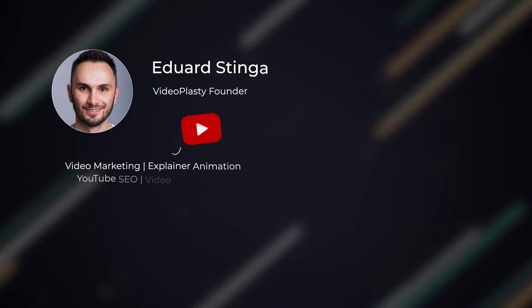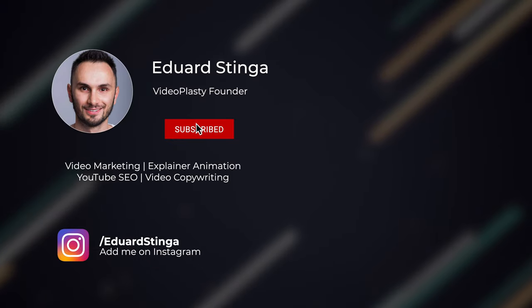That's all for this video. This was Eduard Stinga from Videoplasty and I'll see you in the next one.